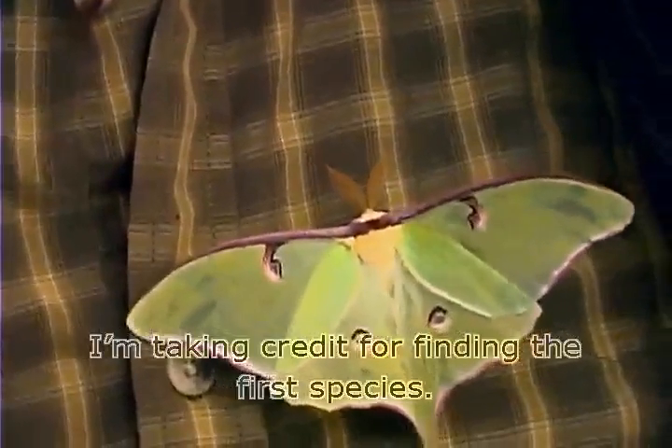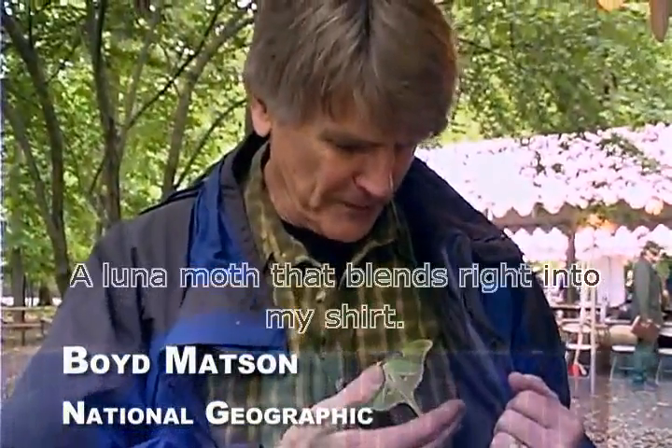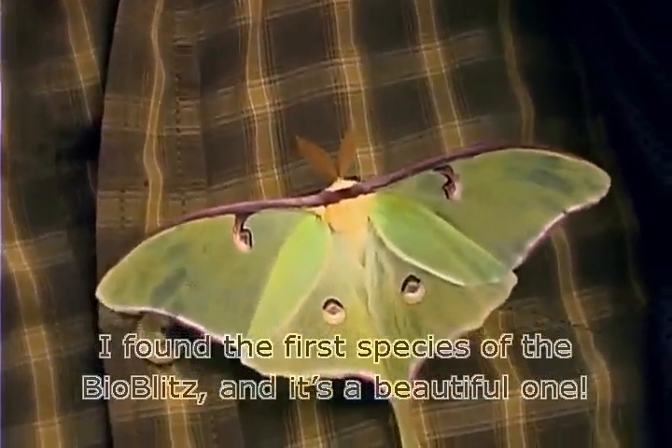I'm taking credit for finding the first species. Here's one that's easy to spot — a luna moth. It blends right into my shirt. I found the first species of the BioBlitz.